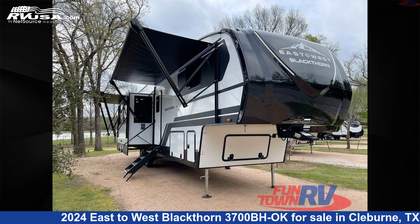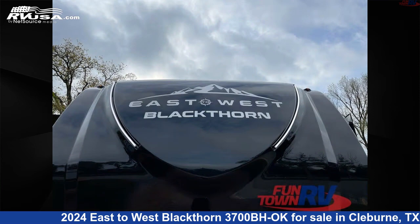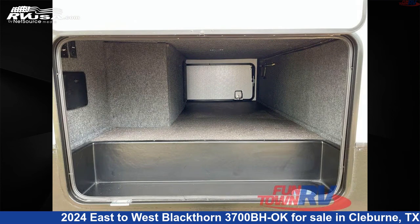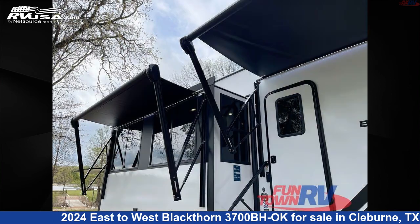This 2024 East to West Blackthorne 3700BHOK is a fifth-wheel RV located in Cleburne, Texas, 76031, and is offered for sale by Funtown RV, Cleburne. Click the link in the video description to visit RVUSA.com and see more photos as well as the current price.